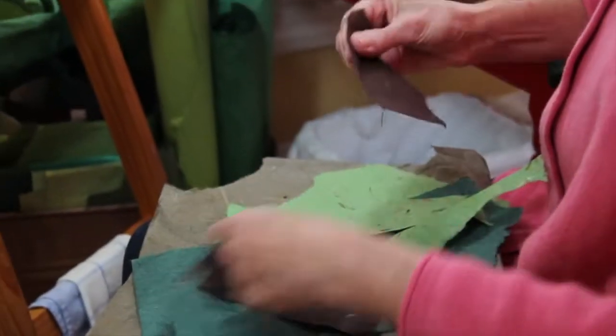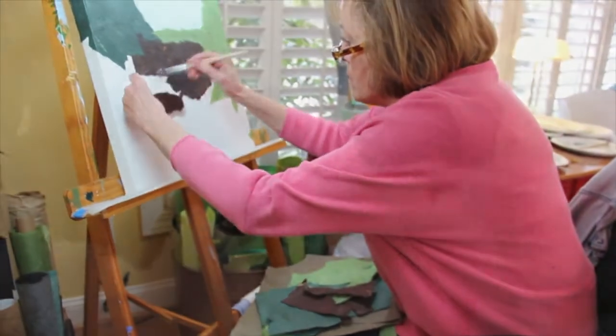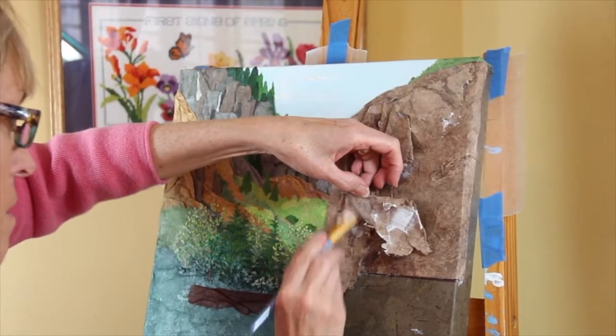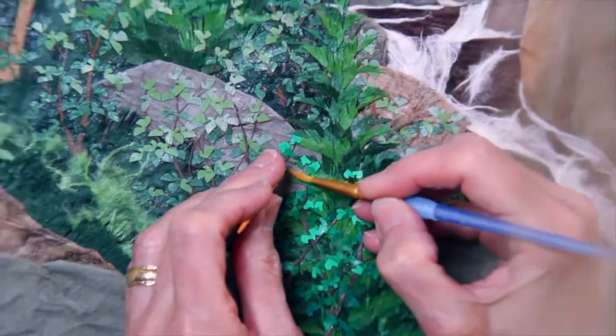I thought, okay, what will happen if I take a blank canvas and it's nothing but paper? And then I decided that was it — paper was going to be my medium.